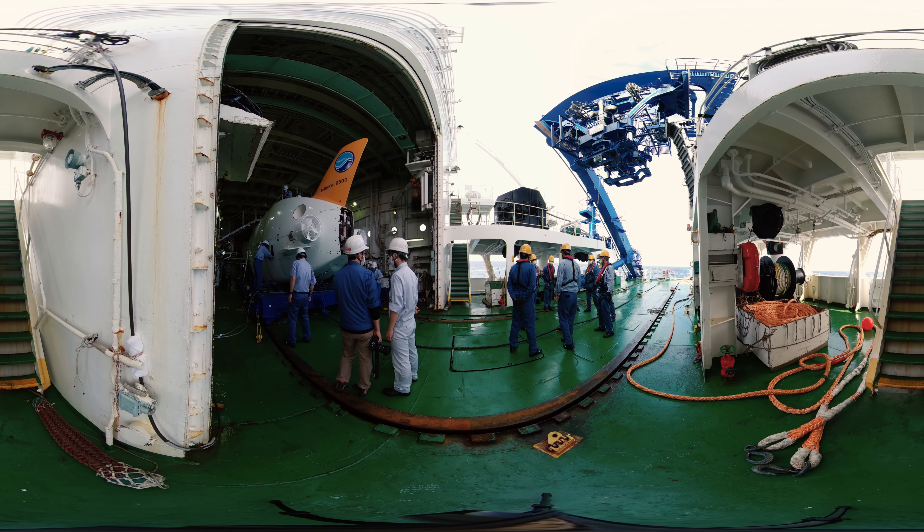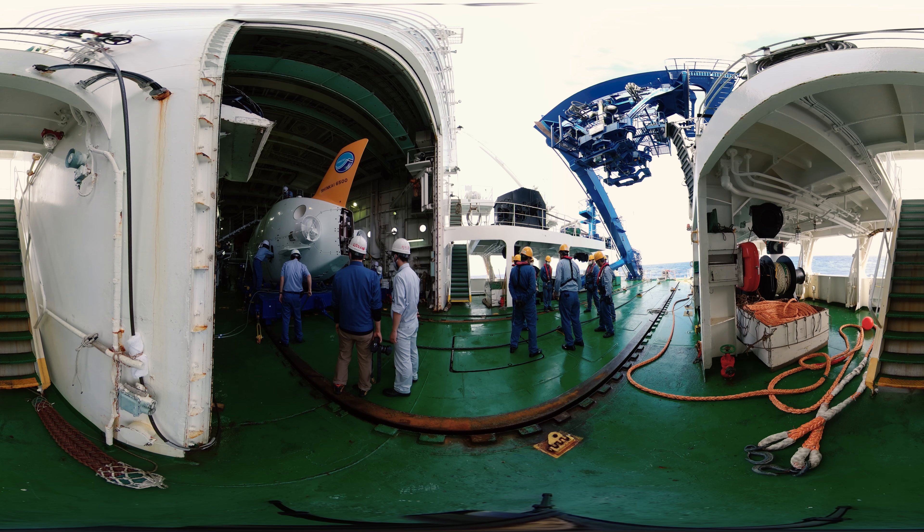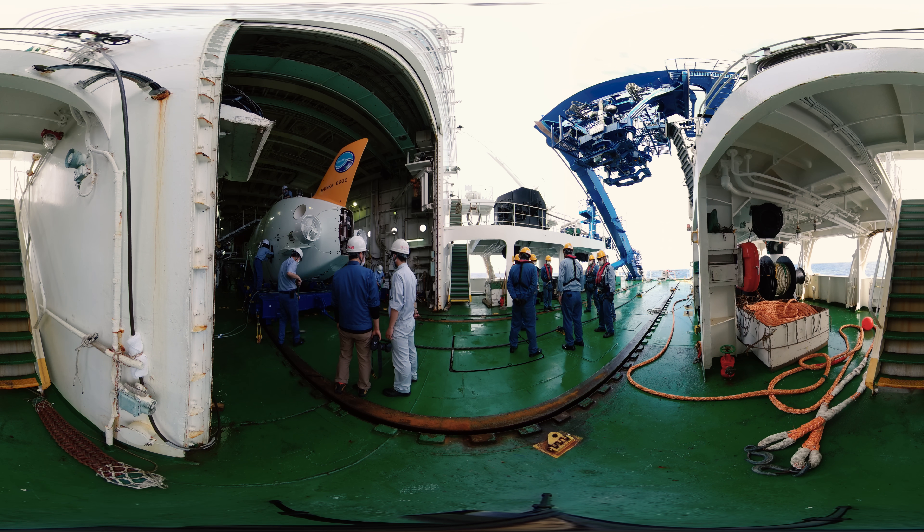Moreover, it is a vessel that can carry out comprehensive surveys and research at sea, with the laboratory for surveying the seabed topography and examining collected samples.